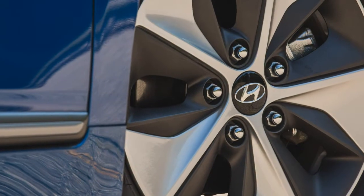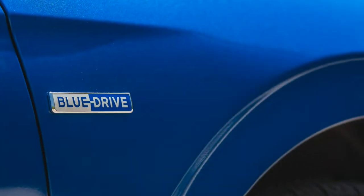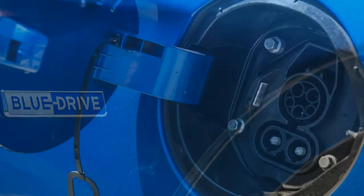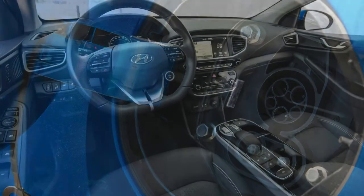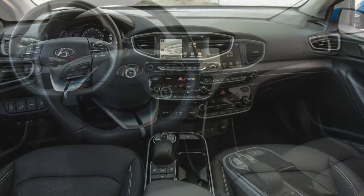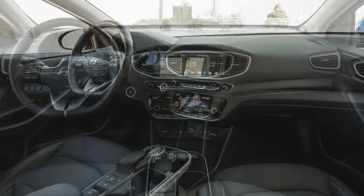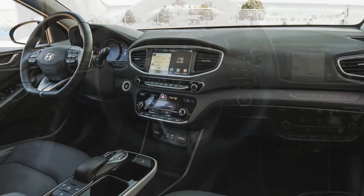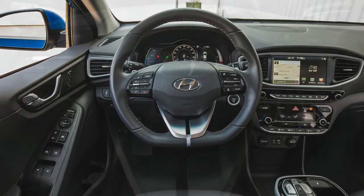Nevertheless, in typical non-emergency braking situations, the electric hatchback comes to a halt with little drama. Like other electric vehicles, the Ioniq relies on a regenerative braking system to initially slow the car and replenish the battery pack. Paddle shifters on the steering wheel allow the driver to choose from four different regenerative braking settings. At the lowest setting, the Ioniq requires the driver to use the brake pedal to slow to a stop. At the highest setting, the EV can be brought almost to a halt simply by lifting off the accelerator pedal.